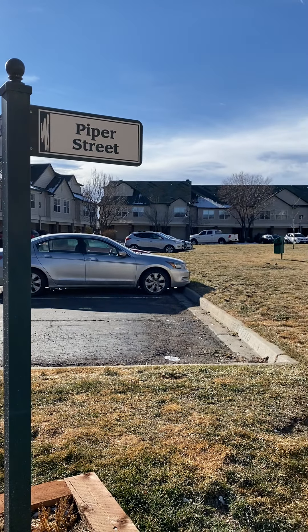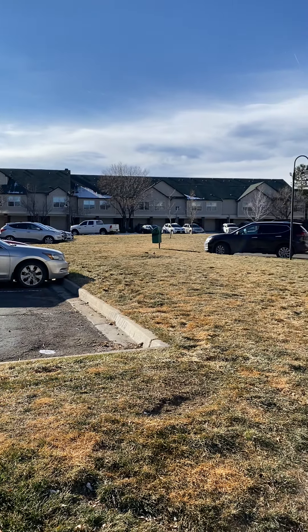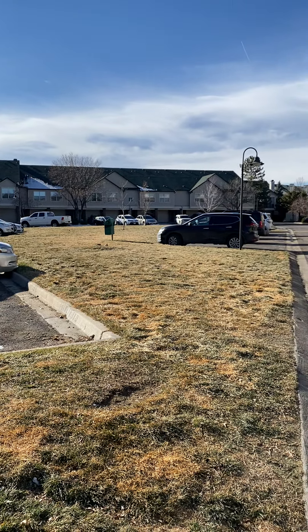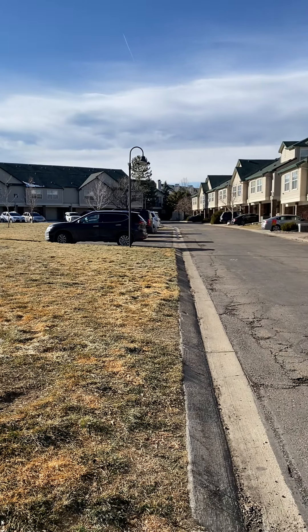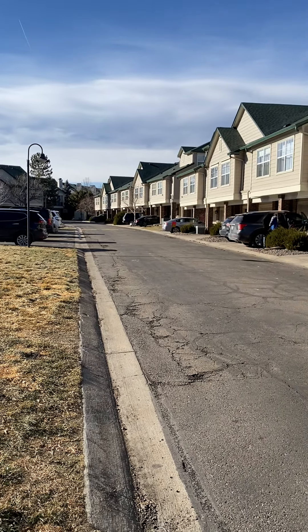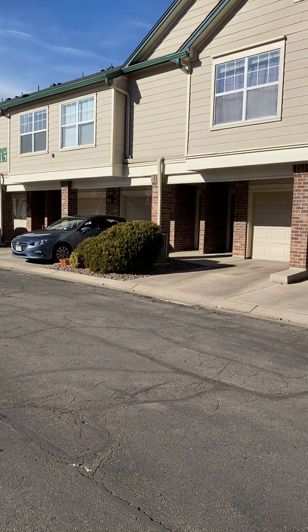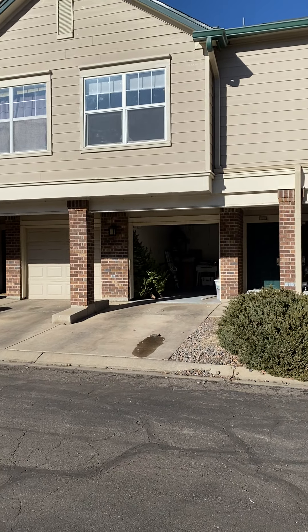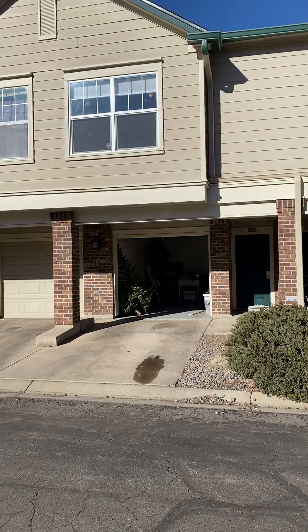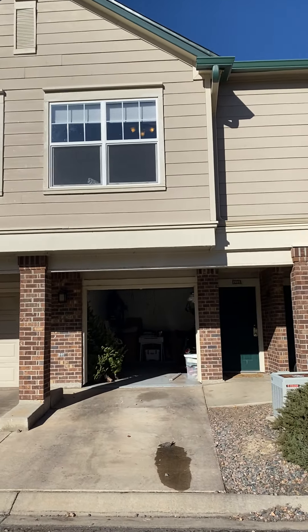Welcome to 1985 Piper Street in Saddlebrook at Rock Creek in Superior, Colorado. There is a nice grassy island right outside the front door with a pet station with poop bags for walking your pet. The garage door is open so you can see the garage, the front door, and the second-story window for the second bedroom of the unit.